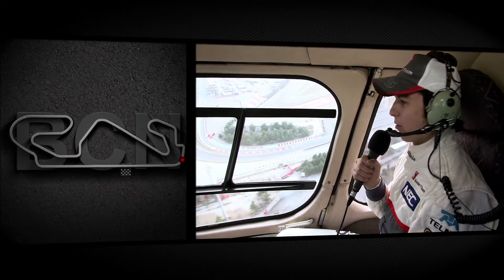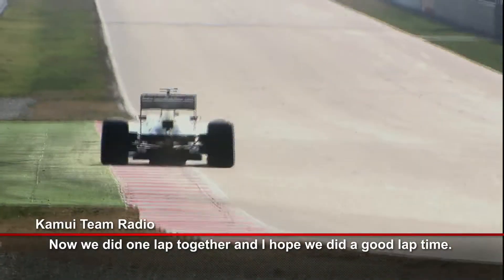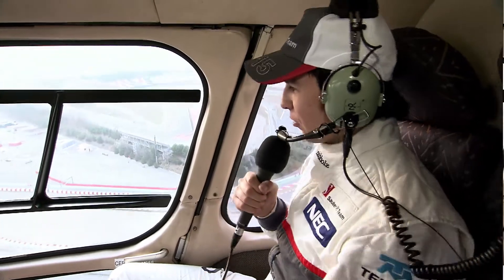And then the last corner, which is normally flat out. If we put together a really good lap, we get a good lap time. Now I hope they can give me the car as soon as possible because I want to drive — I don't want to talk that much.